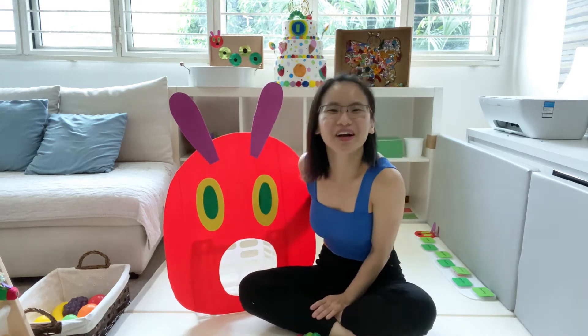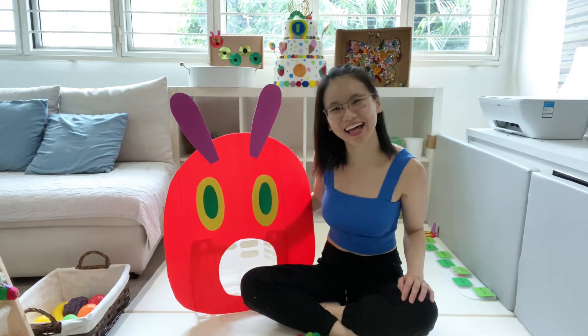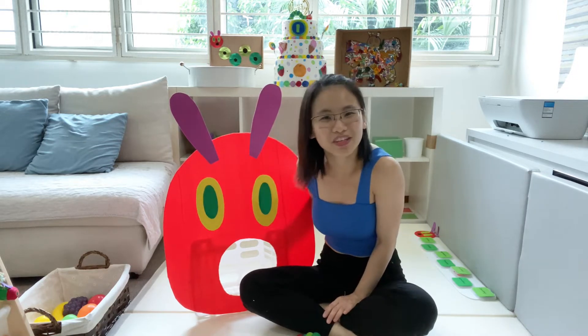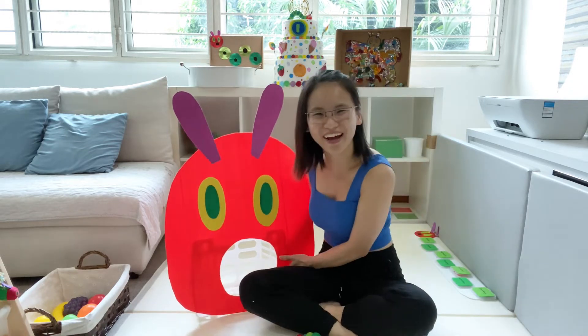Hi everyone! Welcome back to my channel. For those who are new, I am Jasmine. I'm a mummy from Singapore and have a son named Elijah. He just turned 1 year old this January. In this video, I would like to share with all of you the activities that I've prepared for Elijah, and the theme is none other than the Very Hungry Caterpillar.